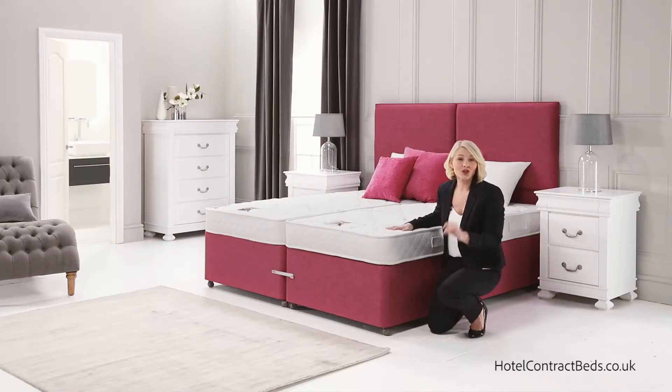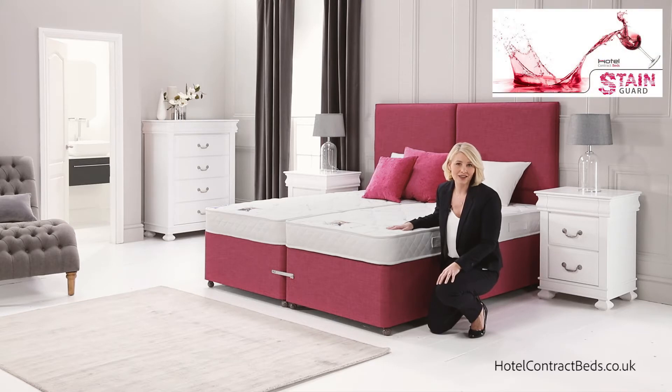Available with a choice of storage options shown on our base video, and upholstered in a choice of modern fabrics or our unique stain guard vinyl that's water repellent and easily wiped clean.